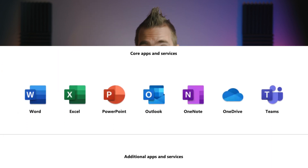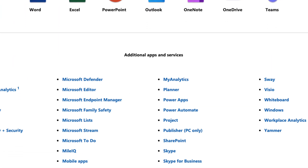Office 365 also has cloud storage, email, collaboration, Microsoft Teams, Planner, Bookings, meetings, and a whole lot more than I care to go through right now because there are just far too many.